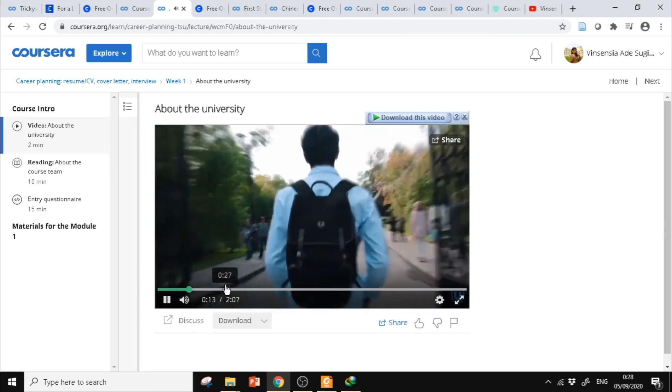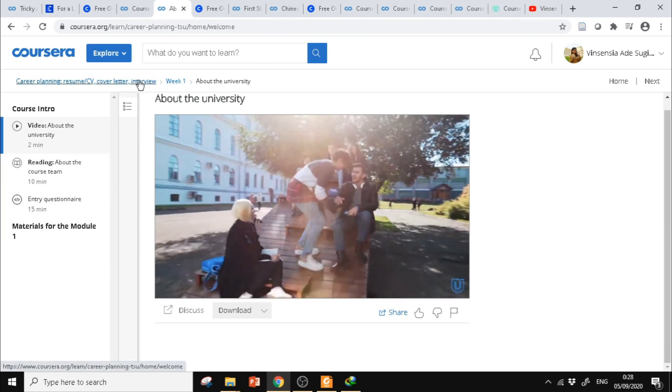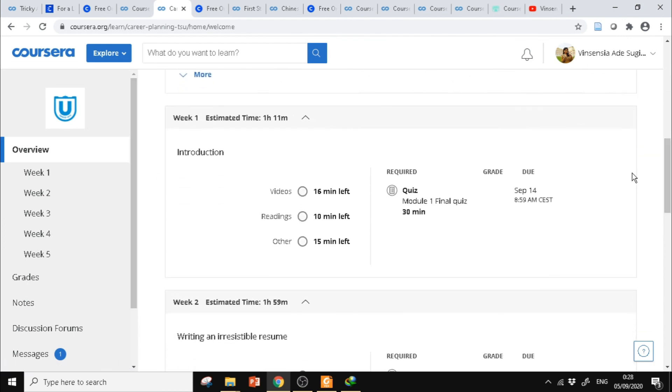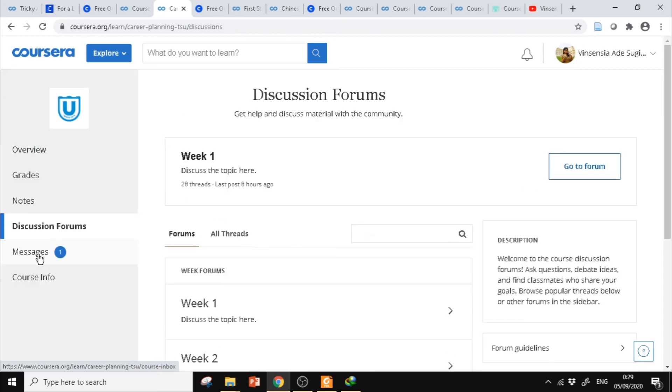Mulai nonton video — ini untuk perkenalan. Ada questionnaire di Week 1, bisa dilihat. Untuk waktunya, misalnya kita tadi nonton videonya 16 menit, itu harus diselesaikan sampai tulisannya 'Done'. Kalau done berarti sudah selesai. Nanti teman-teman bisa cek juga ada Discussion Forums.